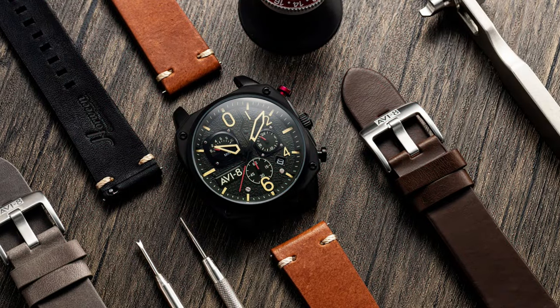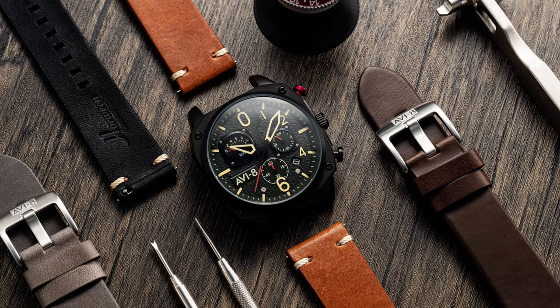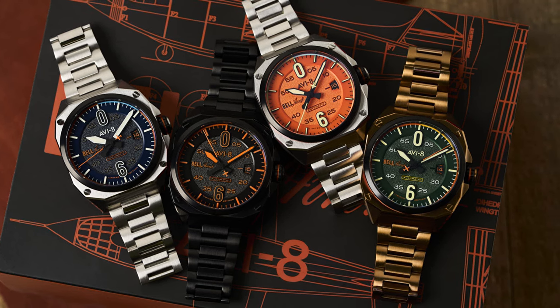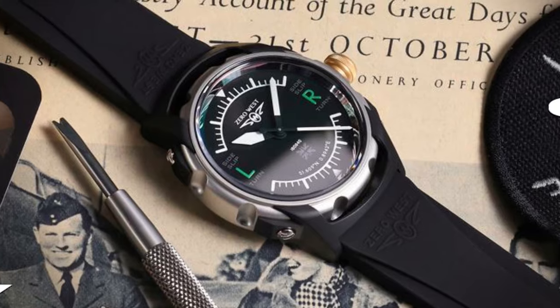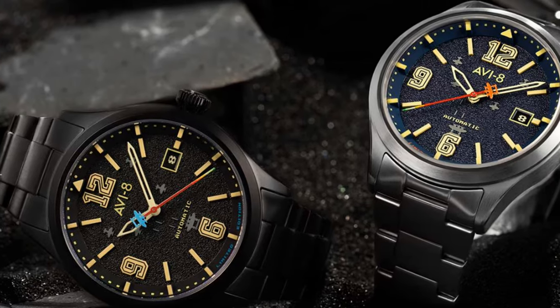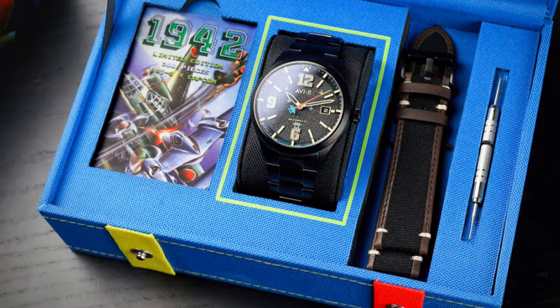We shall begin with a brand that has a military aviation target audience — none other than Aviator. It is a fairly new company founded in 2012 who focuses on planes, people, and military history. I think the company has a fairly lucrative future due to the popularity of this field, and I was pleasantly surprised to see that prices are also fairly reasonable.